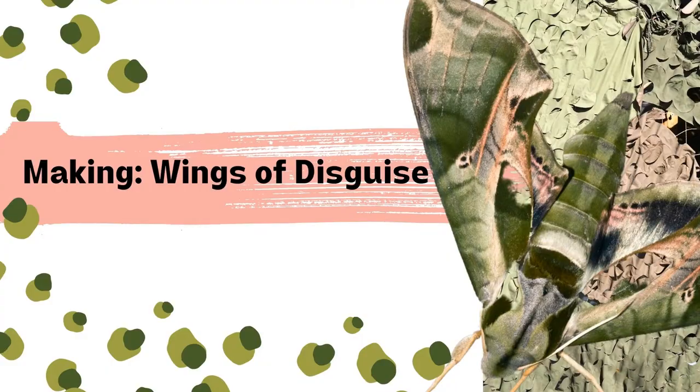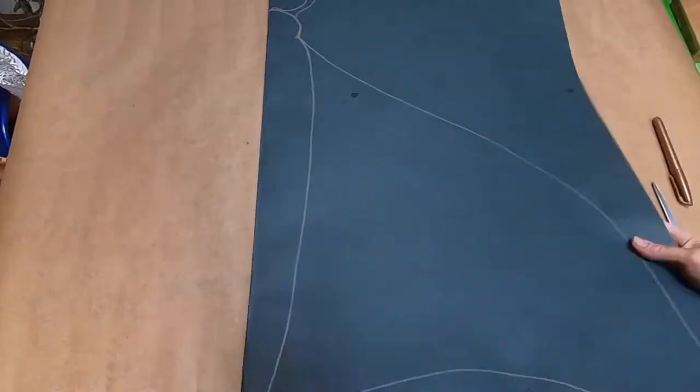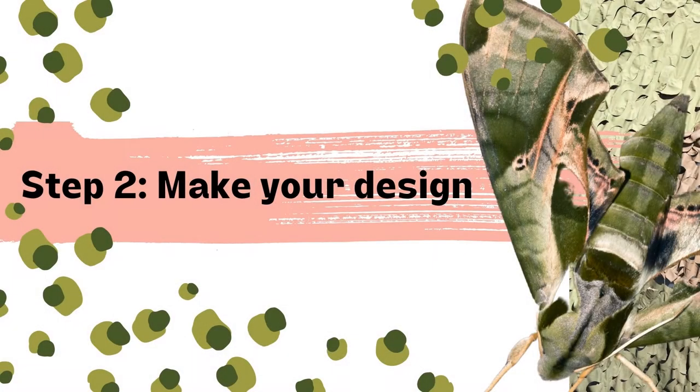Let's get started — making your wings of disguise. Cutting your shape: grab your paper or cardboard and fold it in half, and use the fold as your centre line. Grab a marker pen and draw out your desired wing shape. Open it up and get ready to do your design making.